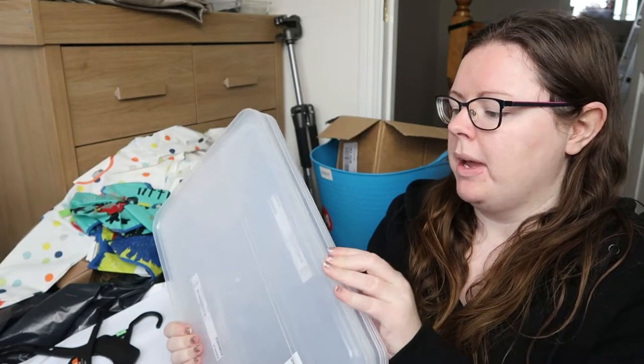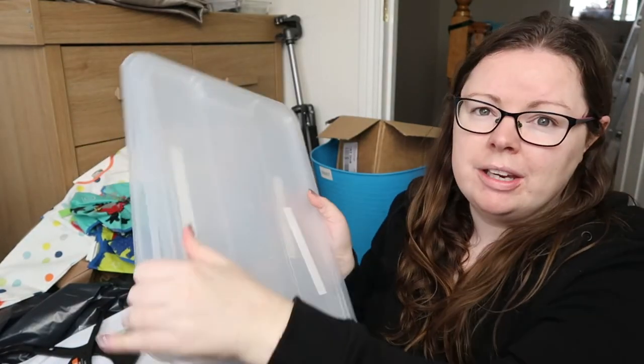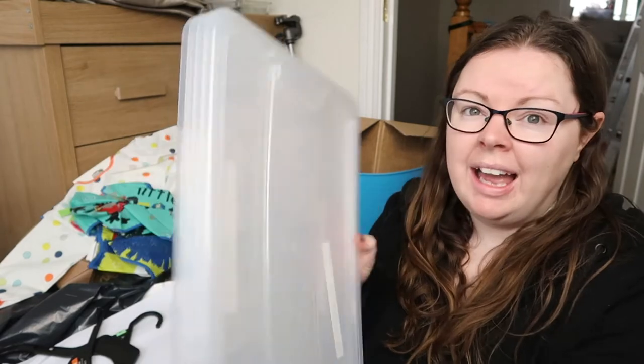First off, we have the tops of some IKEA bins — there are four plastic tops here. I bought these years ago and they've never fit the bins that I've had, so it's time to let them go.